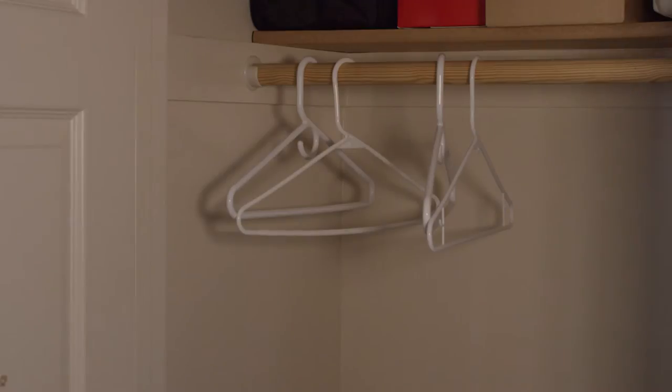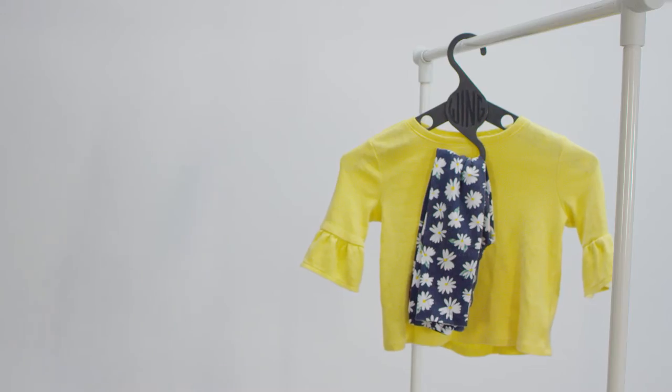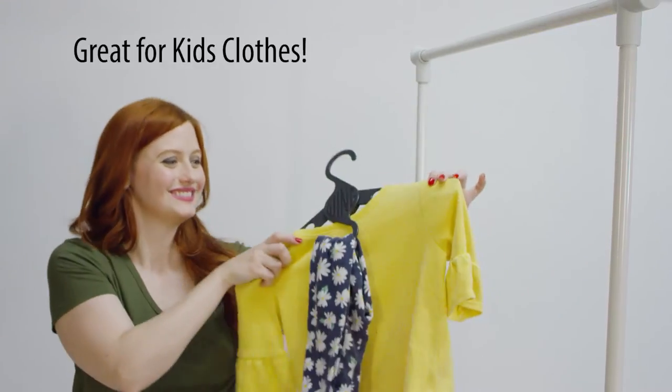Never enough hangers in the hotel? The Wing Hanger is compact and stores easily. Wing Hangers work wonders with children's clothes too.